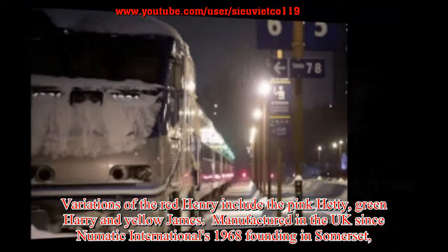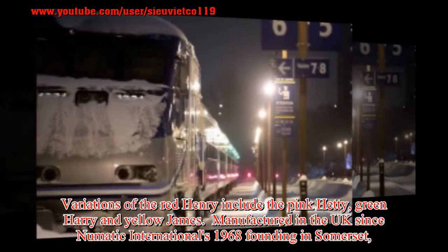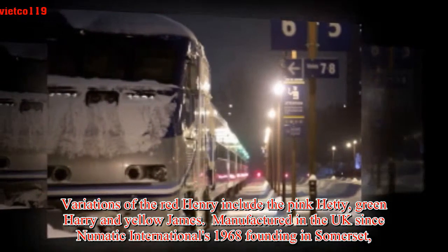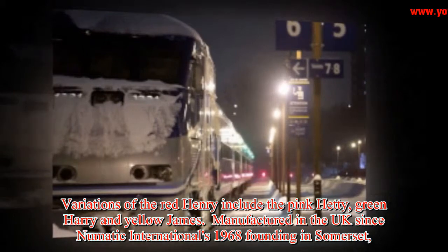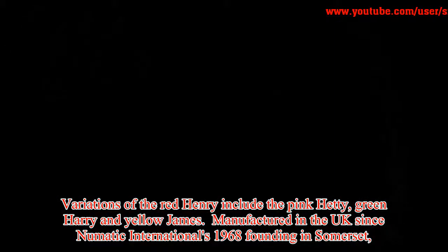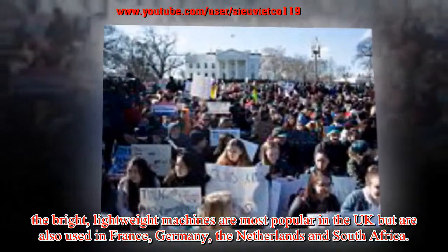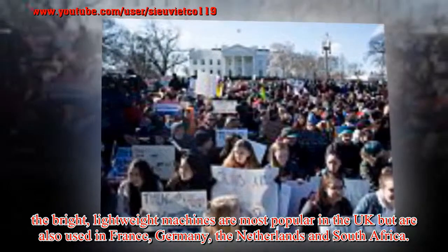Variations of the red Henry include the Pink Hetty, Green Harry, and Yellow James, manufactured in the UK since Numatic International's 1968 founding in Somerset. The bright lightweight machines are most popular in the UK but are also used in France, Germany, the Netherlands, and South Africa.